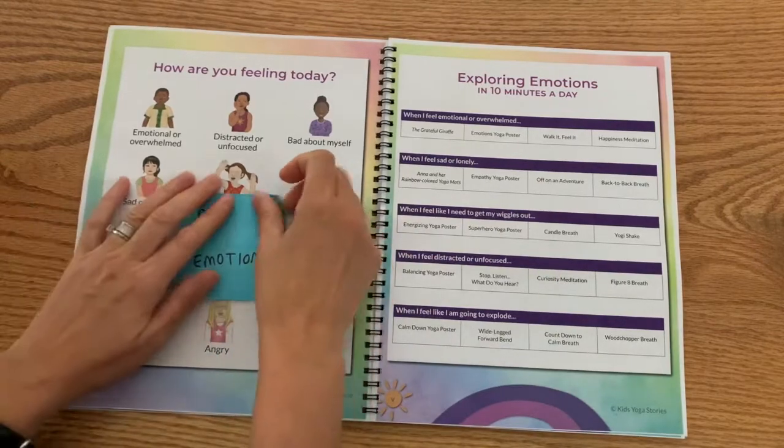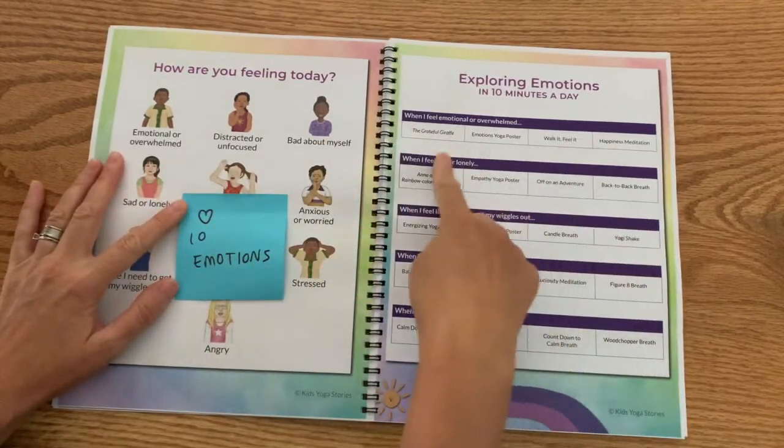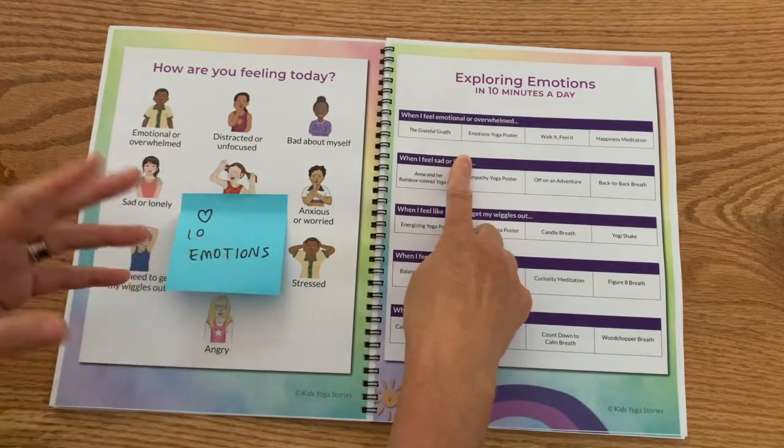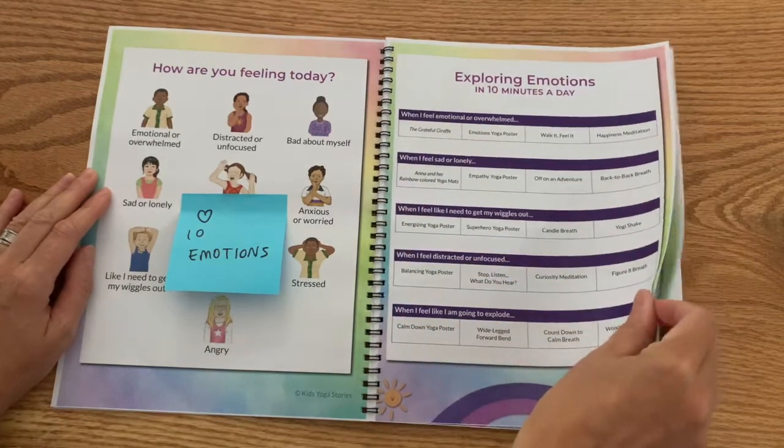Under each emotion, we have four different activities, which includes movement, mindfulness, breath, and meditation. So under each emotion, you've got four different activities.